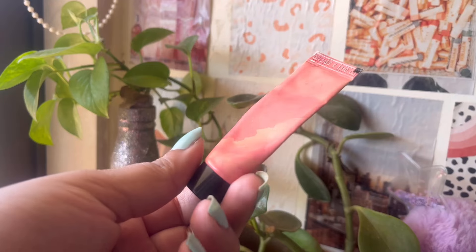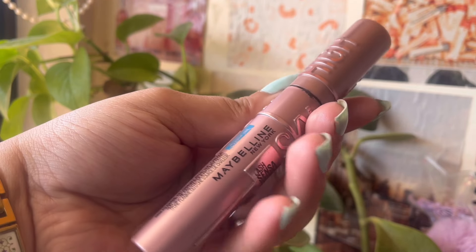Then I finally finished up the Forest Essentials Gulabi Nicar Cheek Tint — loved it. I might consider buying it once my other tints are done. It's a beautiful powdery matte finish cheek tint. Then I finished the Maybelline Sky High Mascara — loved it and might consider buying it again because I really enjoyed using it.